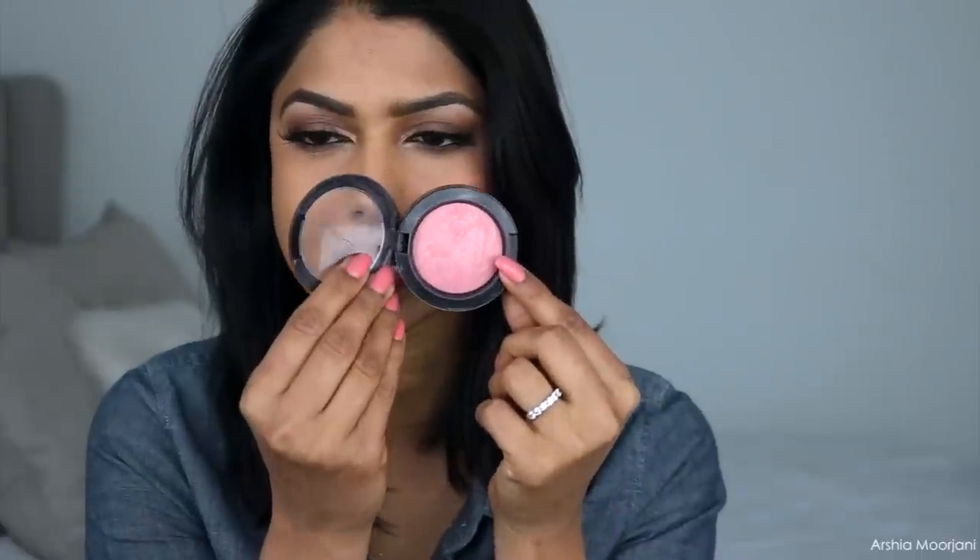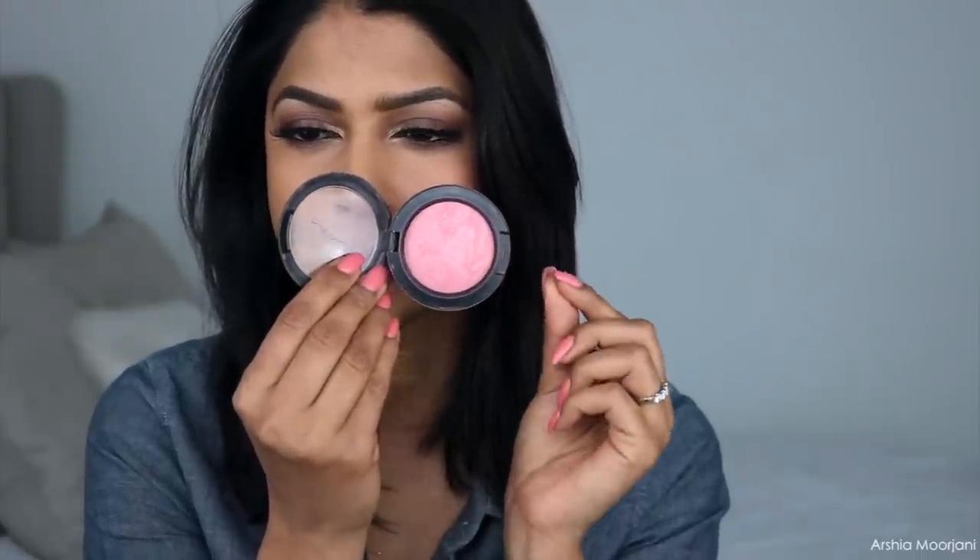My next favorite blush is MAC's Dainty Mineralized Blush. This is the most perfect pink — like a Barbie pink, baby pink blush that I own. It's not a matte blush and definitely not one with glitter; it's just a beautiful pink shade with a lot of sheen and dimension to it. I love using this blush all year round — winter, summer, spring, fall. Anytime I'm looking for that perfect pink blush, it's usually always MAC's Dainty.